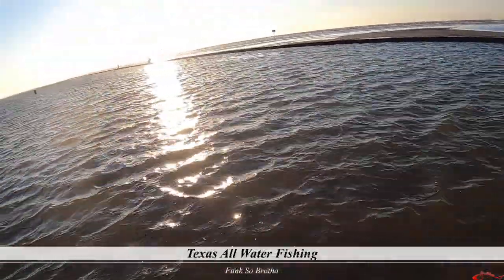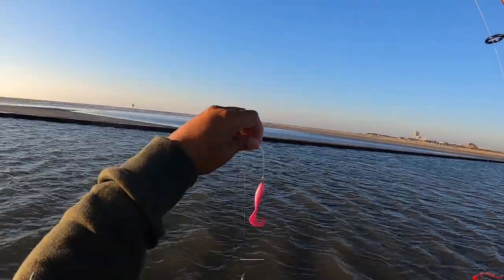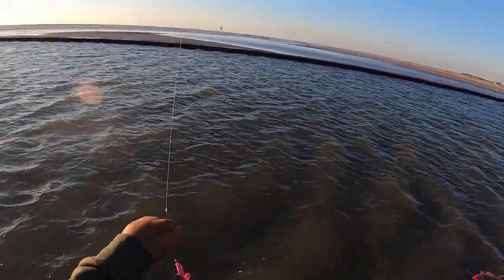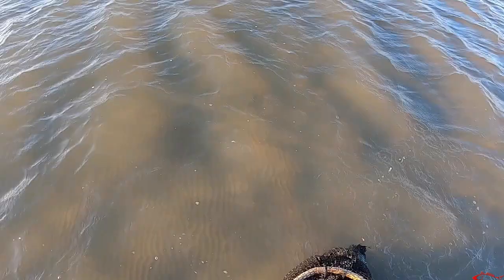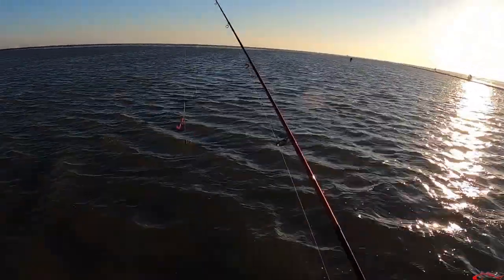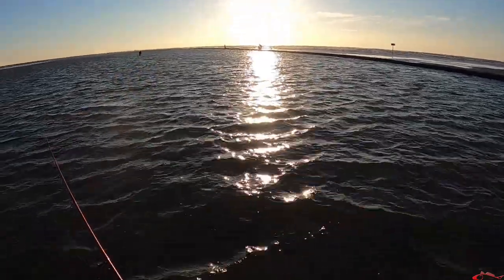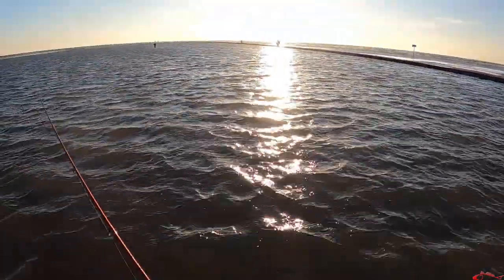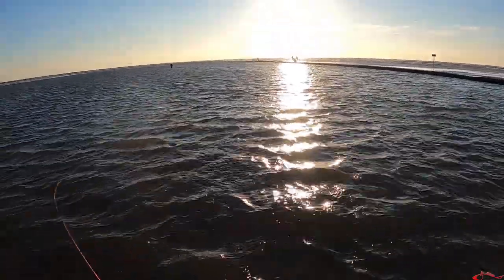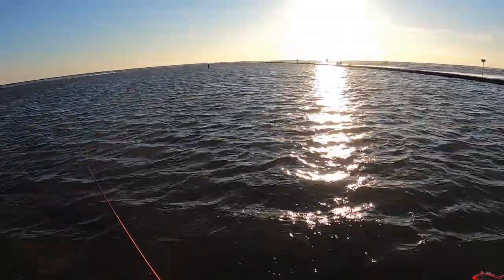We're out here today at the Galveston jetties going with a 'get-her-done' rig — a J-hook with a bait keeper, one-ounce weight, and pink gulp swim mullet. Eric is with me today. I've seen a few people catch some flounder, so we're hoping to have the same kind of luck. It's about 20 minutes after sunrise. Remember to shuffle your feet — there are flounder out here but also stingrays.